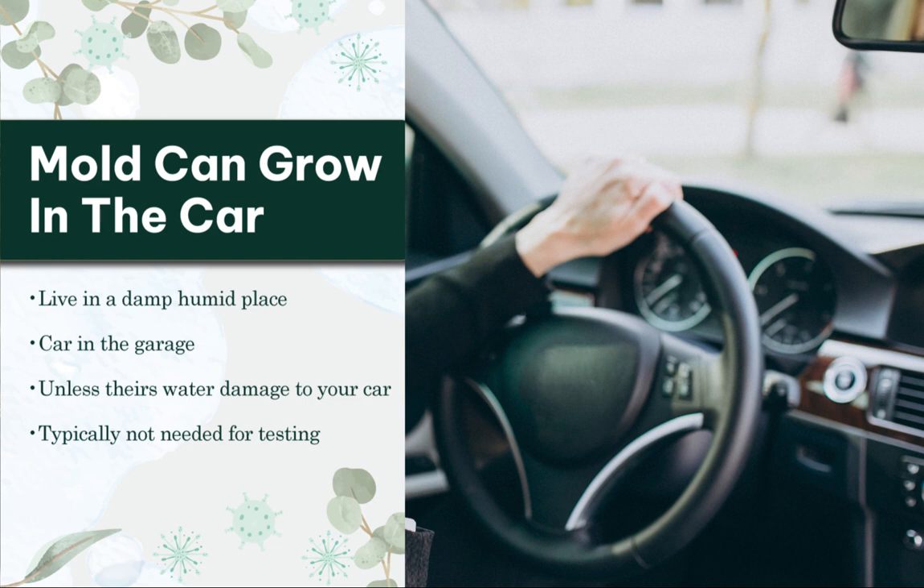Most of the time, I have not seen people need to do this down to completely eradicating and throwing every last thing away, including getting rid of the car. Mold can definitely grow in the car. And if you live in a damp and humid place and you spend a lot of time in your car, it's worth considering that there could be mold in the car and testing it. But as a general rule, if your car is in a garage or under a carport — especially if it's not subjected to the elements as much — unless you've seen mold or had some sort of water damage to your car, I typically do not see that cars need to be tested.